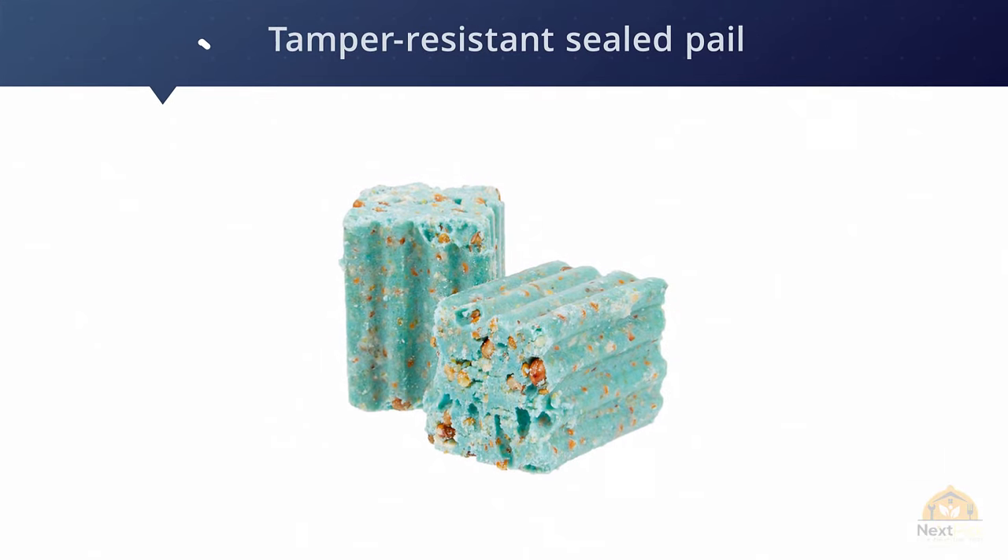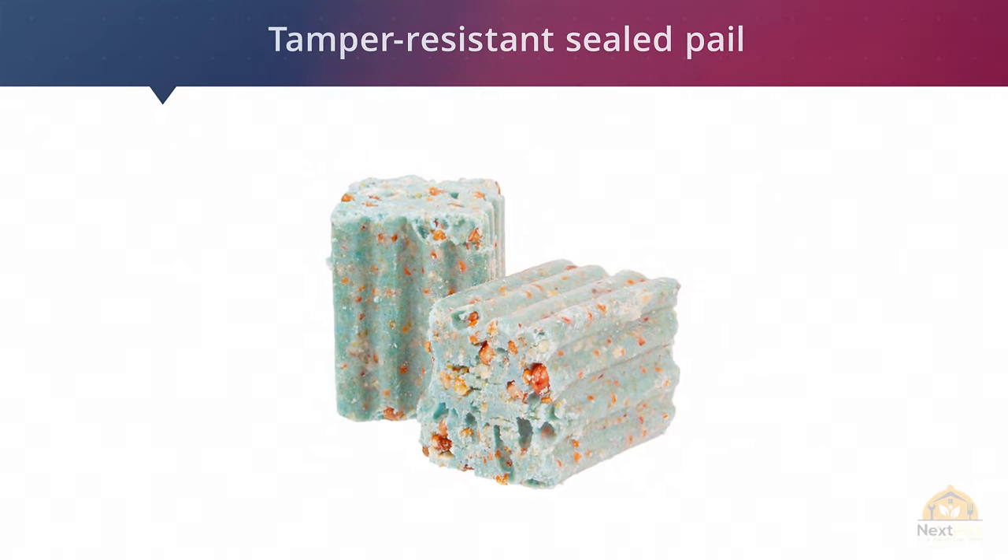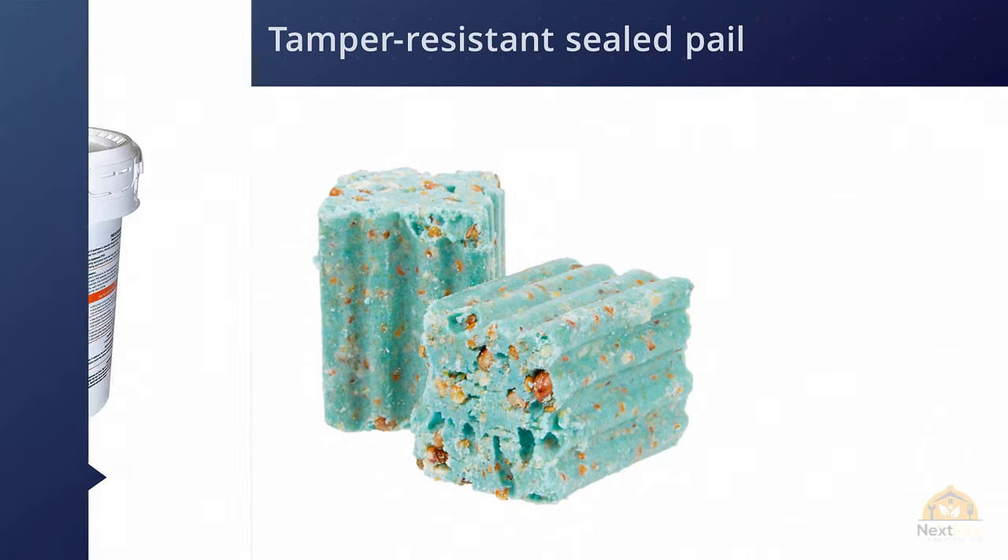It has a tamper-resistant, sealed pail that can be opened, so you can distribute the chunks in sheds, little cubby holes, garages, etc.